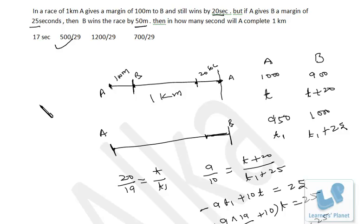So the answer is 500 by 29 seconds. I've explained the entire concept of giving a margin and winning. I'm sure you are clear — if not, just revise the problem once more.